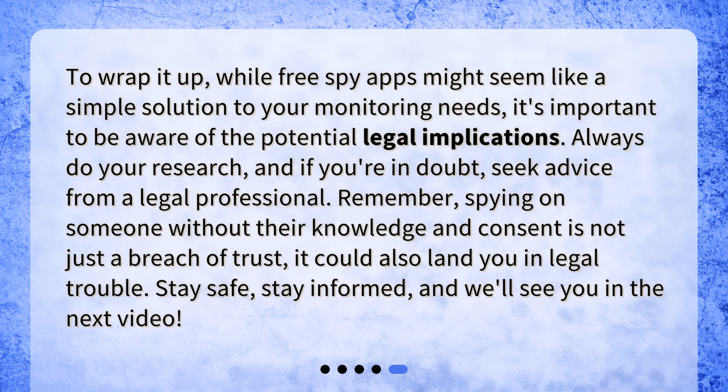To wrap it up, while free spy apps might seem like a simple solution to your monitoring needs, it's important to be aware of the potential legal implications. Always do your research, and if you're in doubt, seek advice from a legal professional. Remember, spying on someone without their knowledge and consent is not just a breach of trust, it could also land you in legal trouble. Stay safe, stay informed, and we'll see you in the next video.